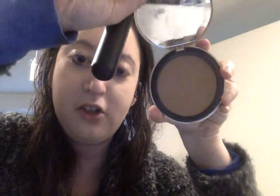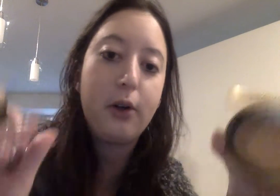I'm gonna put my bronzer on. I haven't really put anything else on my face — I just put the foundation on. So I'm gonna apply my Too Faced bronzer. I got it like a year ago and it's getting pretty used up, so I'm thinking I should get a new one, but I don't want to spend that much. If there's a dupe for this bronzer, let me know.